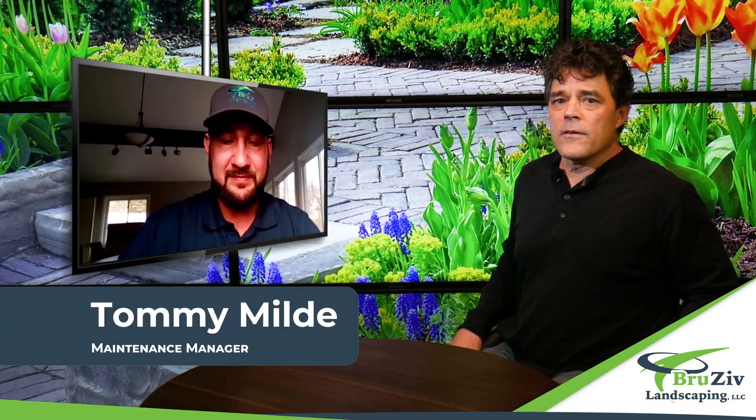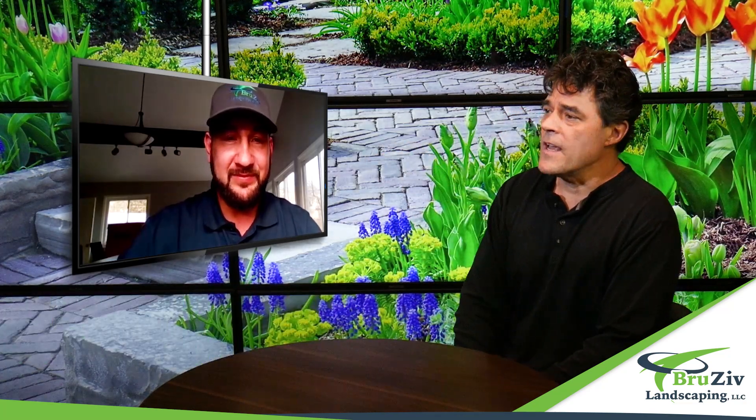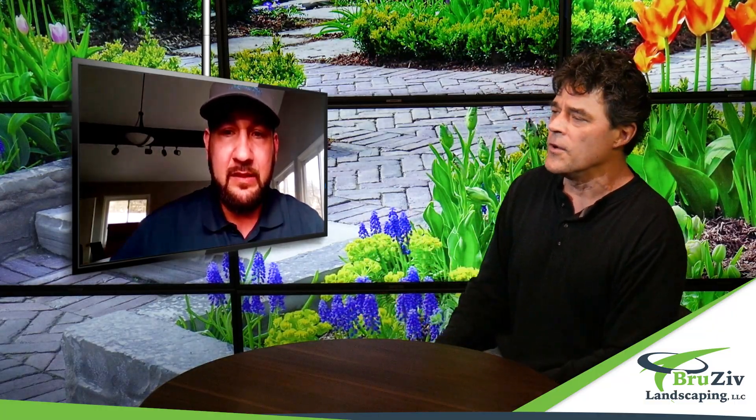Hey, summertime can be so beautiful with the flowers in your lawn and on your property. It can be tough to take care of it as well, though. We're sitting here with Tommy from Brusev Landscaping. Tommy, how about if you tell us, do you guys plant these summer flowers? Do you take care of them? What do you do?